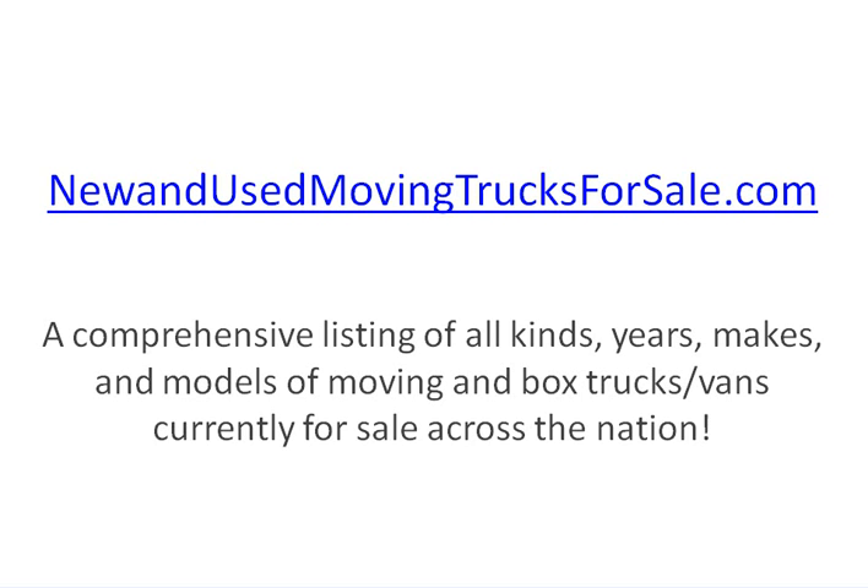Hi, this is Scott Rogers, Moving Truck Financing Specialist. So, you're trying to find another moving truck or moving van for your company. Here's one of the best places to go to find that: new and used movingtrucksforsale.com.